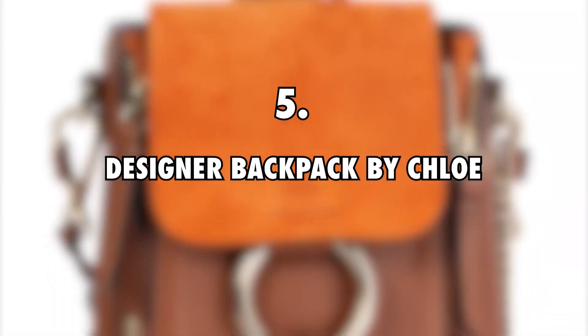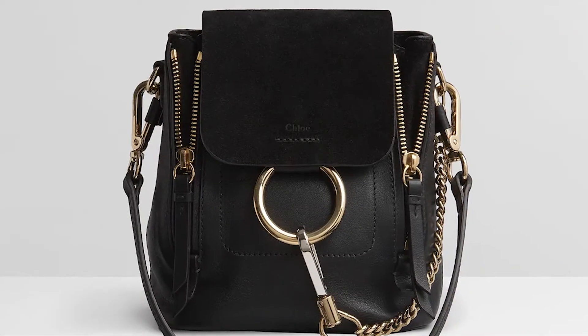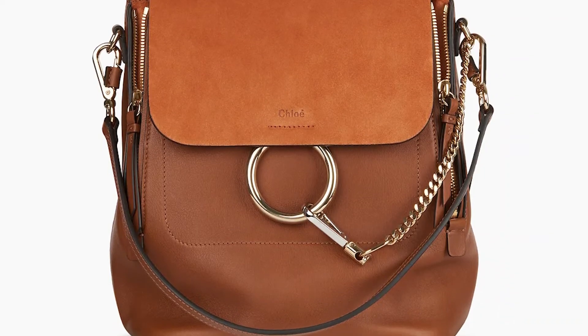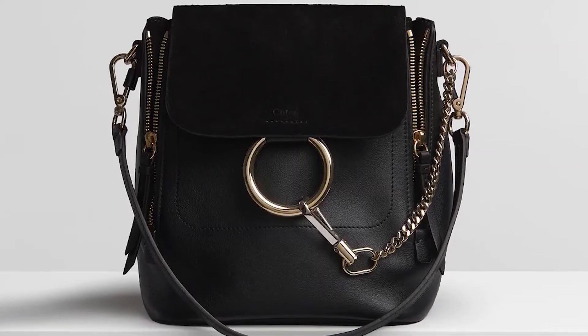5. Designer Backpack by Chloe, $800. Another luxury designer item that Chloe Ting has been spotted with is a designer backpack by the brand Chloe that retails for roughly $800. Which of these items listed above would you love to own? Leave your answer in the comments section below. And thanks for watching!